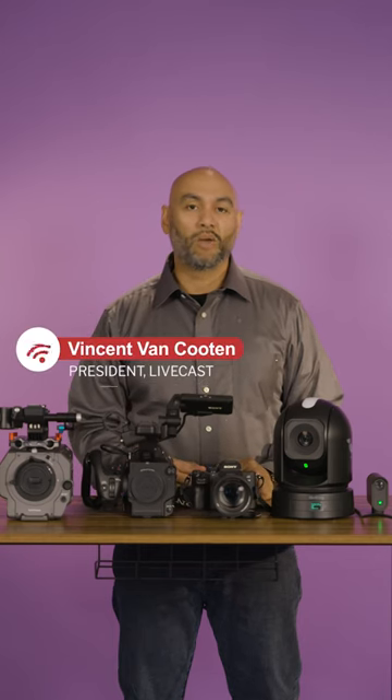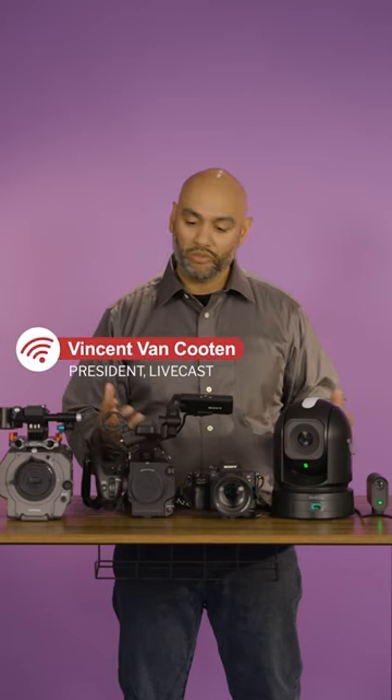Hey everyone, it's Vince from Livecast. I wanted to quickly go through some of the cameras that we use in our productions, our video productions, our live stream productions. There's a few Sony products in here, a BirdDog and a Mevo.